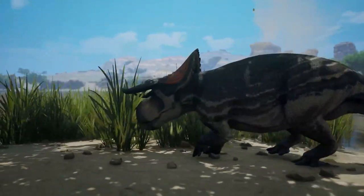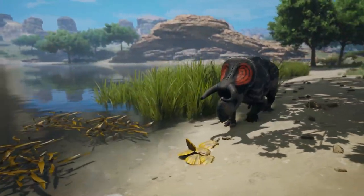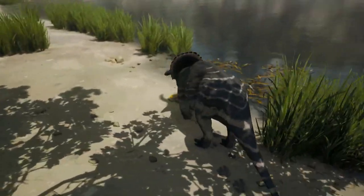This is Nasutoceratops, a Ceratopsian from the late Cretaceous period whose skull made up a third of their body length. Nasutoceratops had bull-like horns and a big round nose, and is probably the most visually similar to the modern day cow.